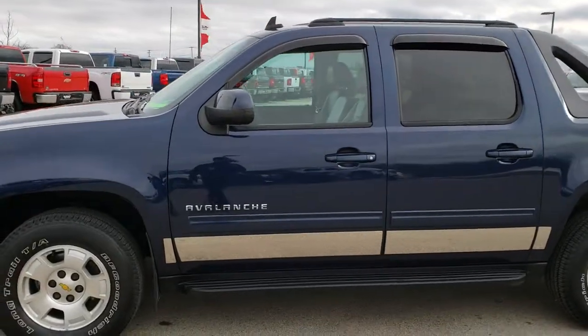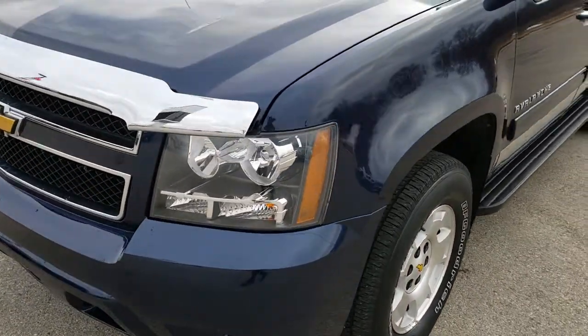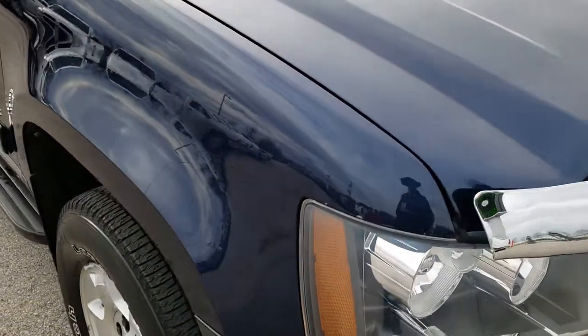This is stock number 9967. We are here at Summit Automotive in Fond du Lac, Wisconsin, your new and used light-duty truck headquarters. Today we are checking out this super clean 2012 Chevy Avalanche Crew Cab Short Box.